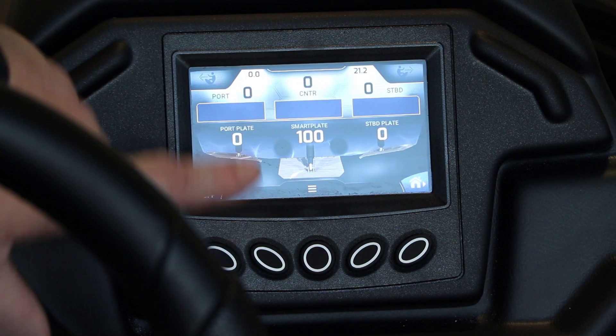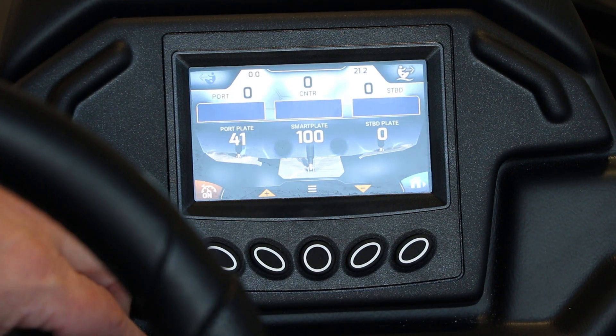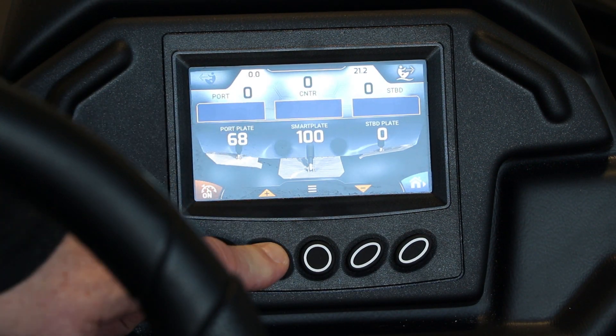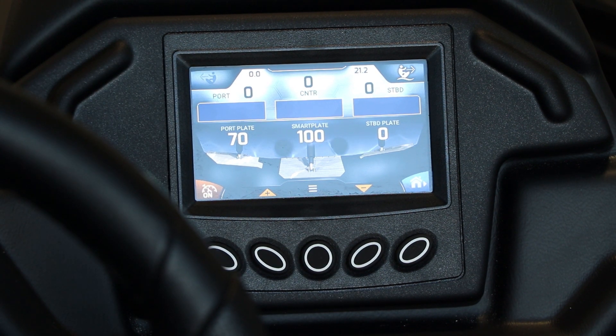That's what's cool about the surf system as well. If you want to do some on-the-fly adjustment once it's engaged, you can go up or down with a touch of a button. So everything's just on demand.